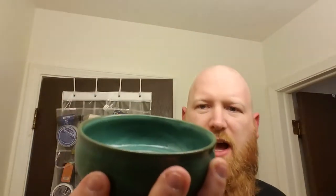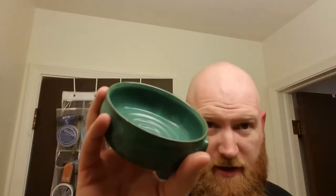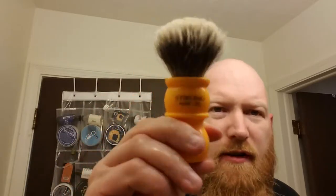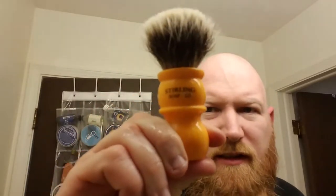Today we are going to be using my Captain's Choice bowl — I like to call this the Statue of Liberty Bowl because it's the same color as the Statue of Liberty. We are going to use my Sterling, I guess this would be butterscotch, single ring brush. I like those because they already come without the funk of the brushes on them — I don't know if they treat them or what they do, but they don't come with any of the funk of a brand new natural hair brush.